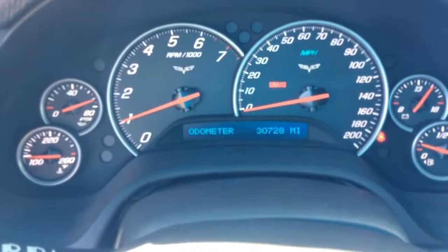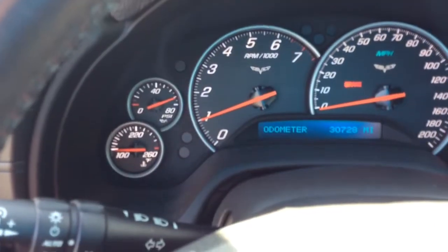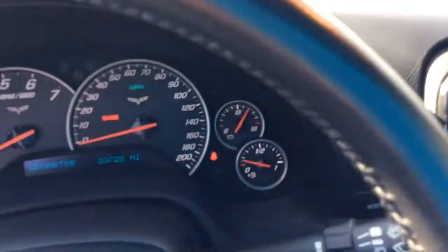You were wondering about the odometer, so there we are — 30,728 miles. And everything else is just in really great shape.